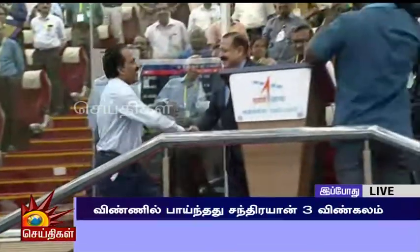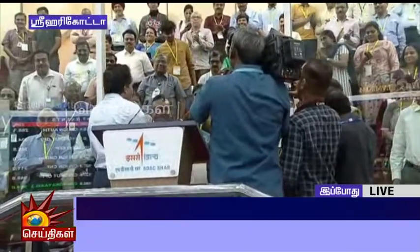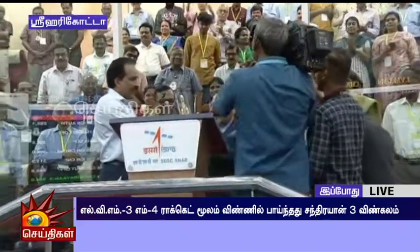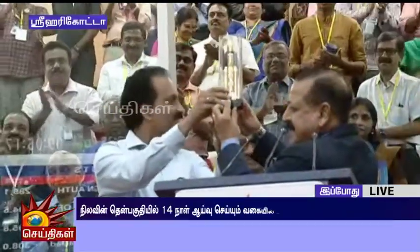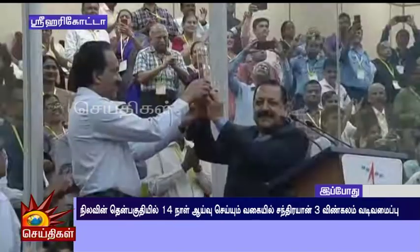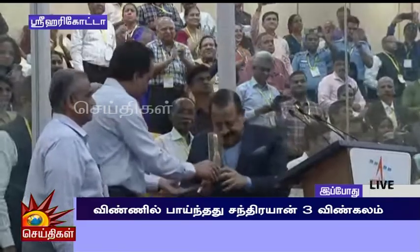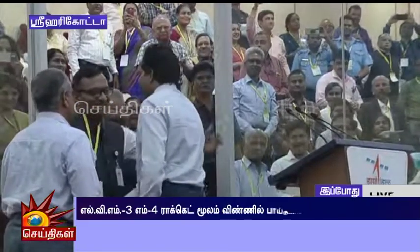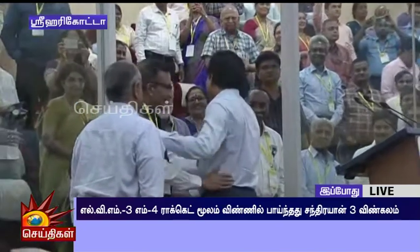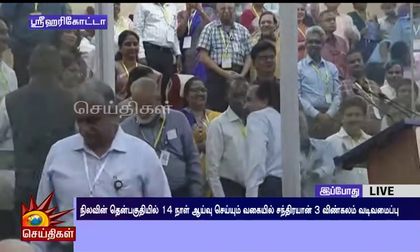Up next is an address by the Secretary and Chairman of ISRO. Thank you very much. Congratulations.